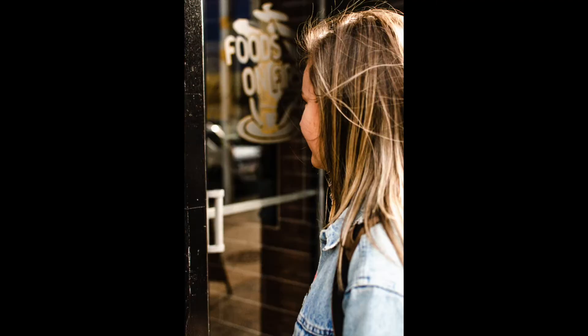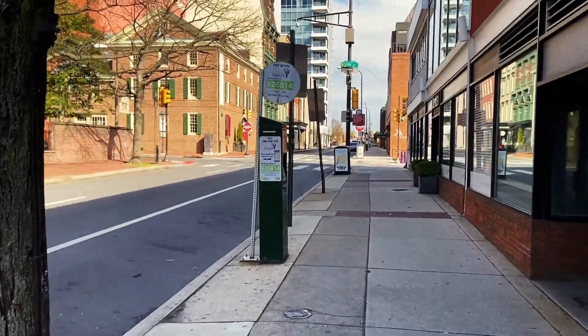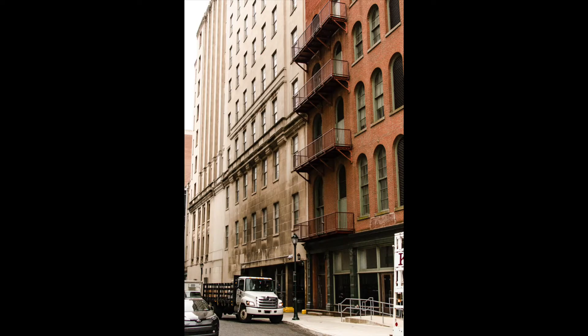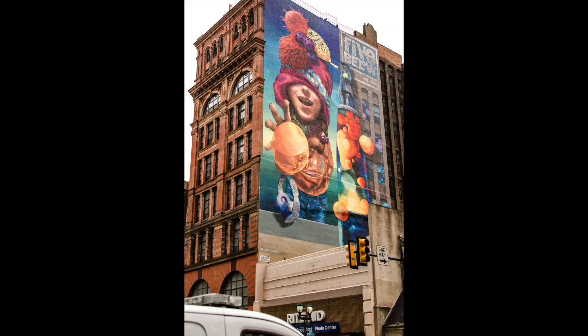So basically we started off at the Philly airport, took a train into Center City, and then just kind of went from there. We got lost right off the bat and it ended up taking us to this really cool diner that we ate breakfast at. And then from there we just walked around, saw cool buildings, took lots of pictures, and just enjoyed ourselves.